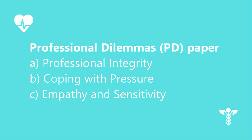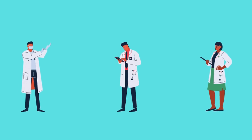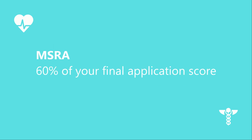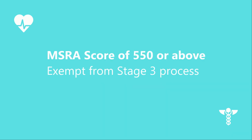The professional dilemma paper assesses three core competencies: professional integrity, coping with pressure, and empathy and sensitivity. This part is challenging, but you can improve your score by gaining clinical experience in the NHS and familiarising yourself with ethical dilemmas doctors encounter. I prepared using a past medicine question bank which covers both the clinical problem-solving and the situational judgement, which relates to the professional dilemmas. I also read the GMC's Good Medical Practice. The MSRA makes up 60% of your final application score. Candidates who attain the minimum required score become eligible for stage 3 assessment, and candidates who score 550 or above receive a direct offer in GP training without having to go through stage 3.